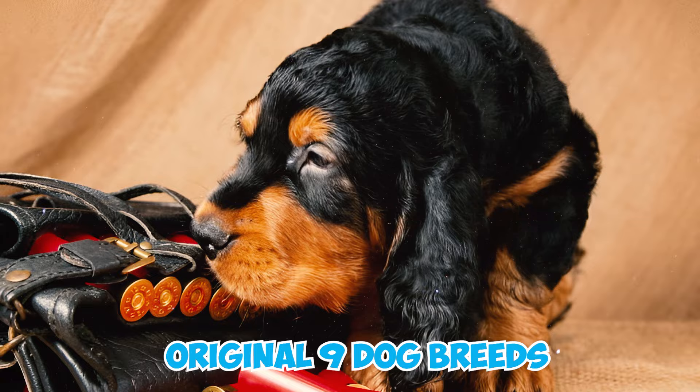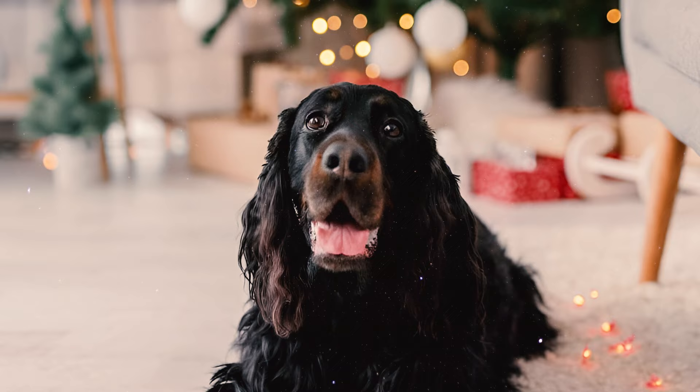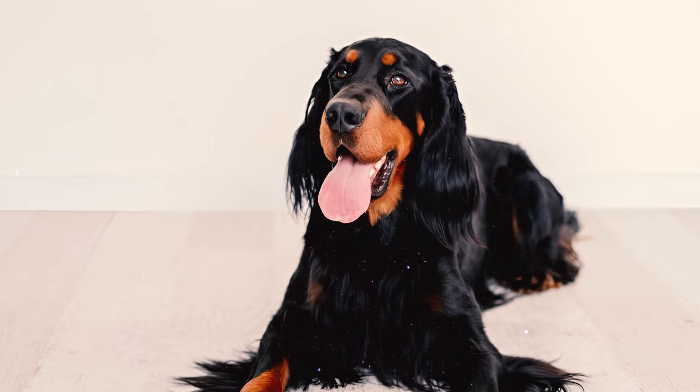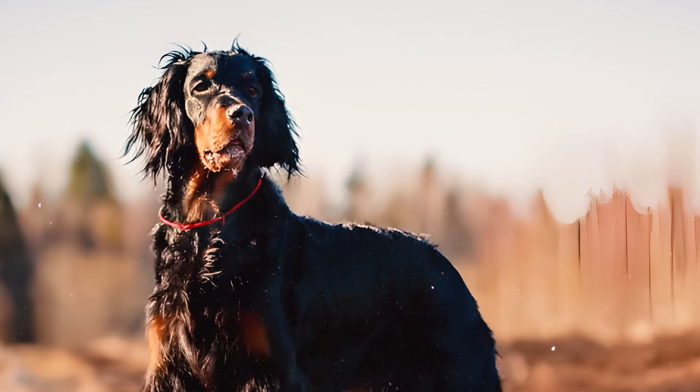Number twenty-three: the Gordon Setter holds the distinction of being one of the original nine dog breeds registered with the American Kennel Club. Initially, they were registered under the name Gordon Castle Setter. Number twenty-four: in 1893, a mere eight years later, the American Kennel Club updated the breed's name from Gordon Castle Setter to Gordon Setter; however, it wasn't until 1924 that the Kennel Club officially accepted this name.